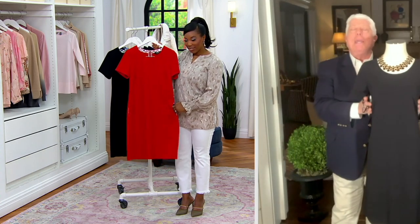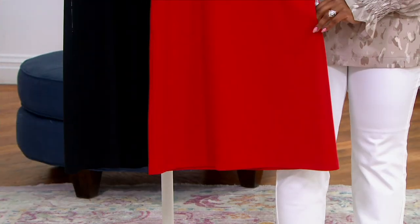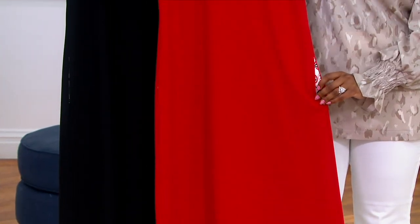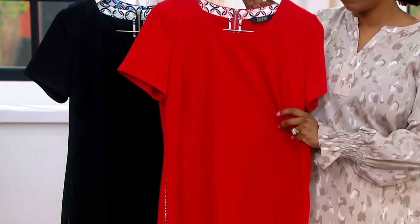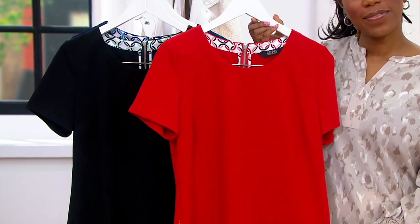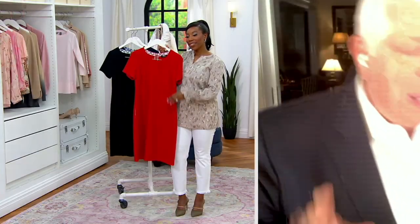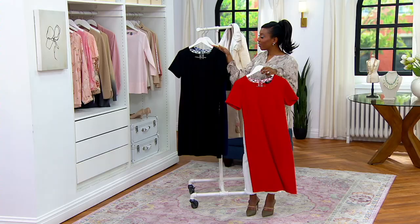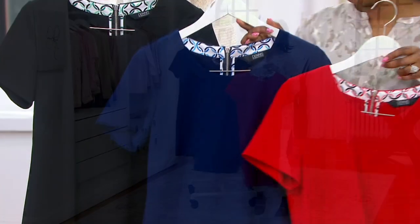It makes everybody look slim. It has that fabulous slimming line to it — it just gives you that shape. It's a beautiful texture, it's luxe crepe, it's not going to cling. It's going to fall off of your body. It's something so special, it's just easy to wear.